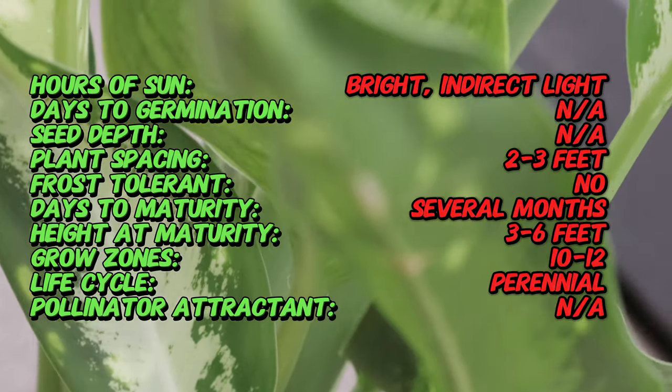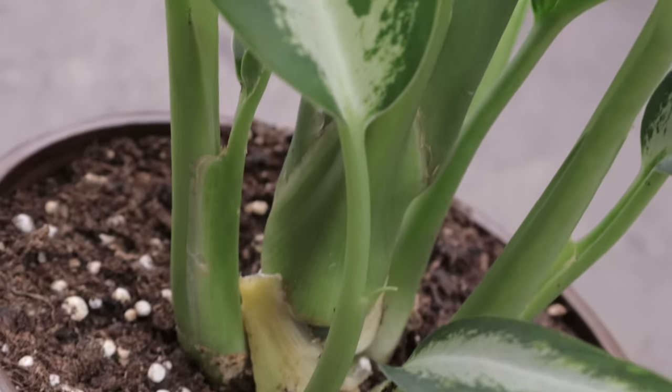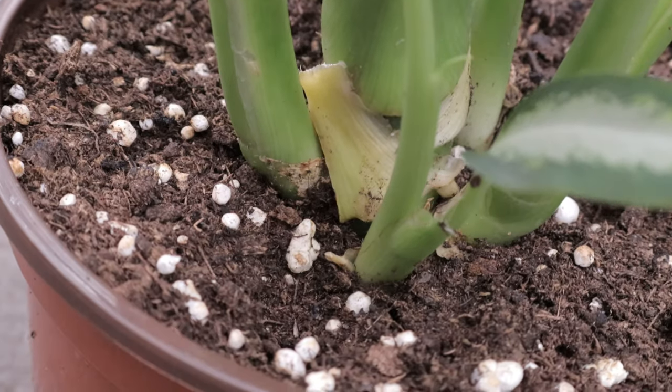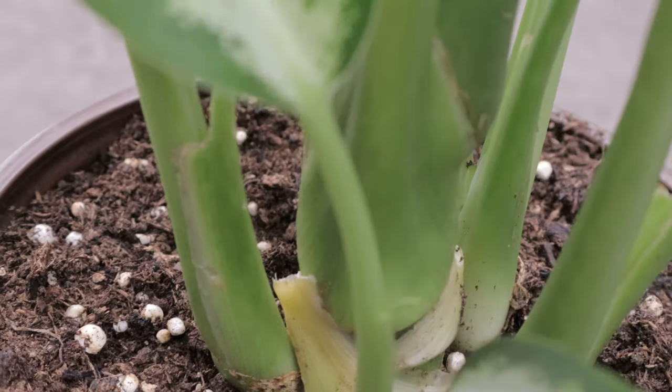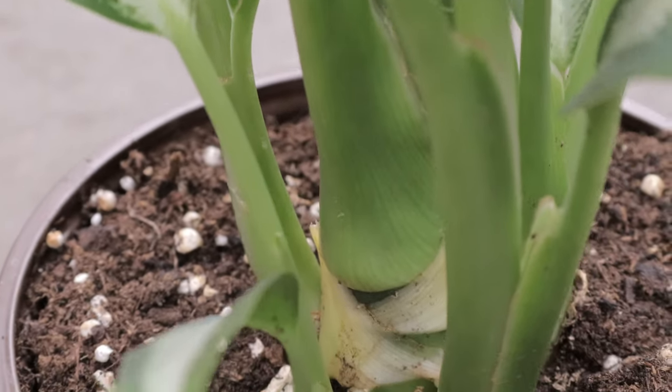Panther thrives in bright indirect light, but can tolerate lower light conditions, making it a versatile plant for various indoor settings. It prefers well-draining potting soil and should be kept consistently moist. Allow the top inch of the soil to dry out between waterings.